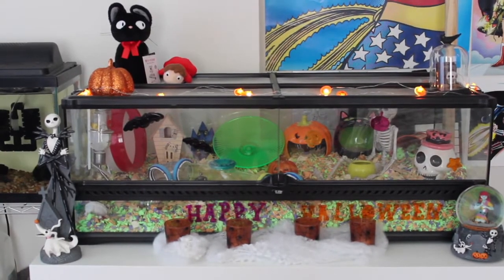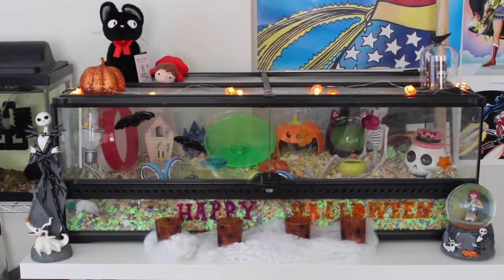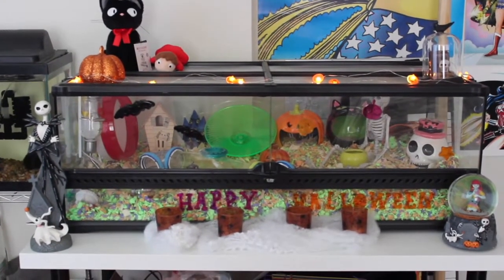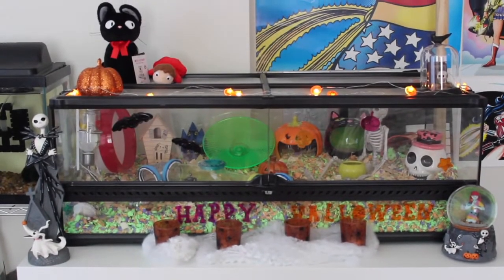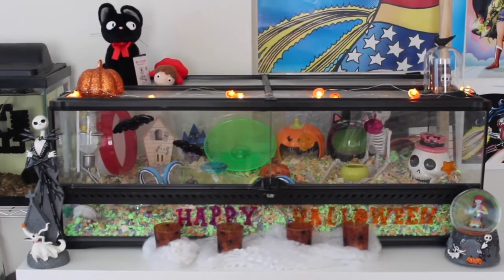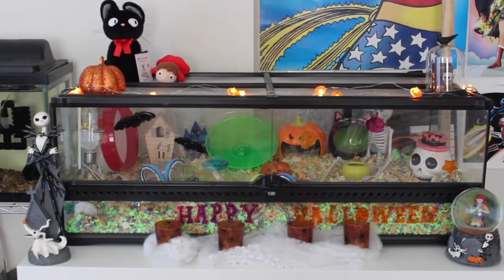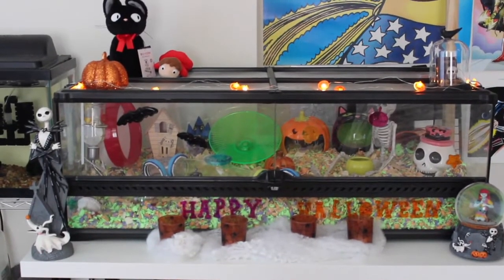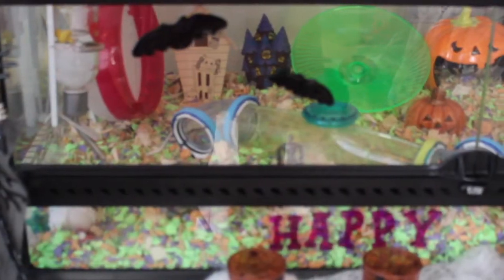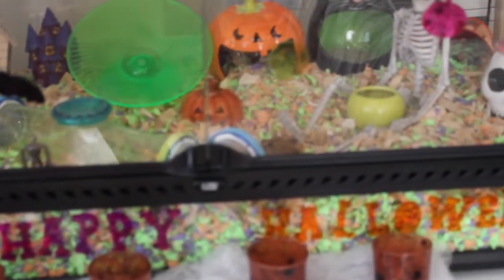As you can see on the outside, I have my Jack Skellington statue and my Sally snow globe. On the top of the cage we have my Gigi plushie and Ponyo plushie, because of course we need some Studio Ghibli with Ghibli's cage. We've got a pumpkin, some twinkly lights, a bell jar, and then we also have those little cute spider candle holders.